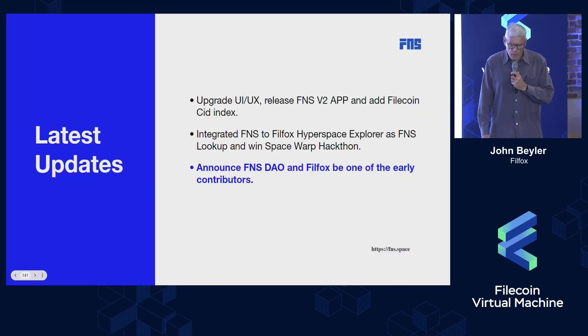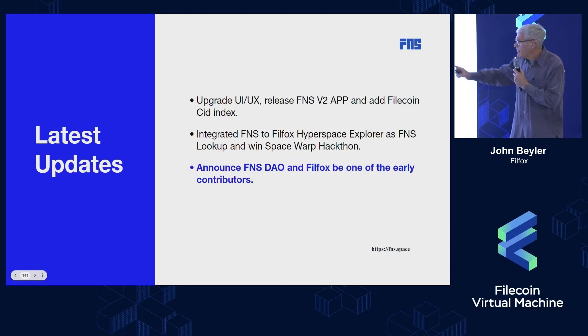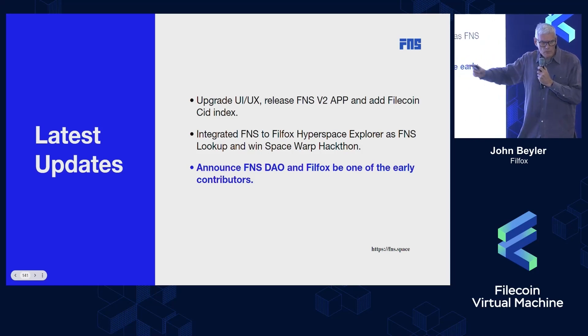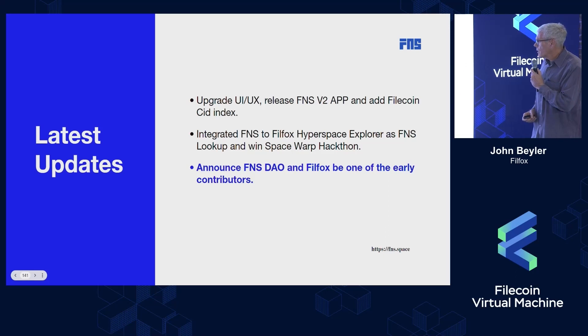The recent updates we've been doing include improving the UI/UX with the release of version 2. Firefox Hyperspace lets you look up FNS names, search, and see how that's working.